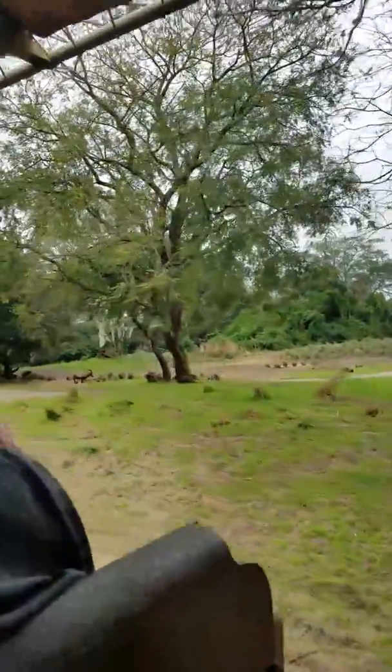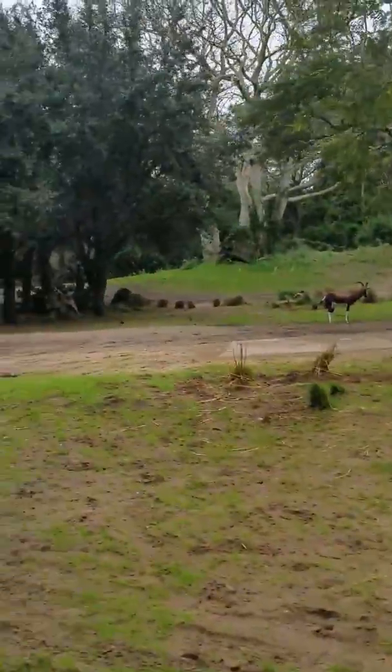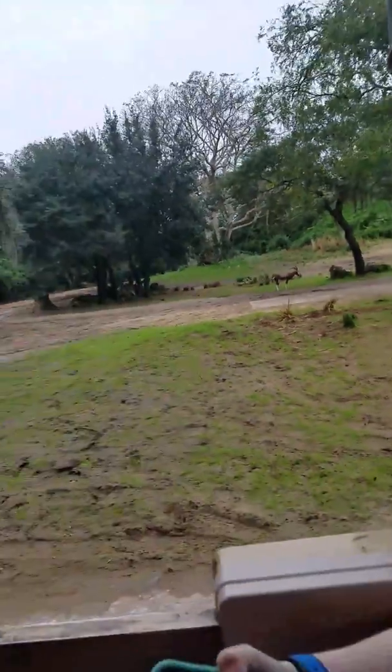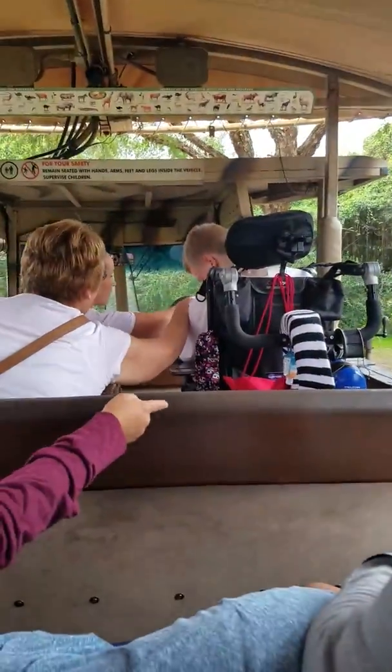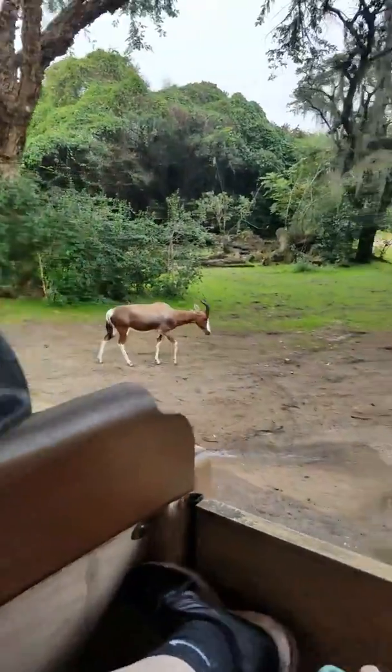Coming up on the right-hand side is the little brown antelope known as a bontebok — a very close relative of the wildebeest. A couple years ago they were almost hunted to near extinction, with fewer than 20 of them left in the wild. But due to reserves across Africa, they have been thriving once again — one of the greatest conservation successes we have out here.